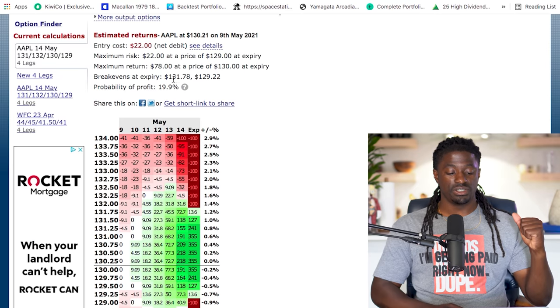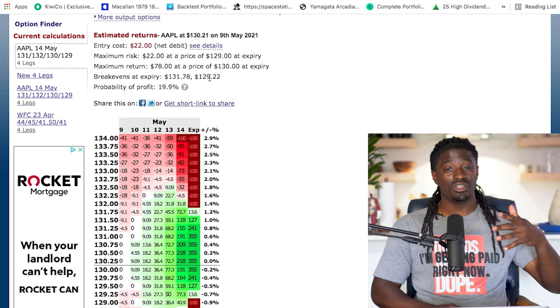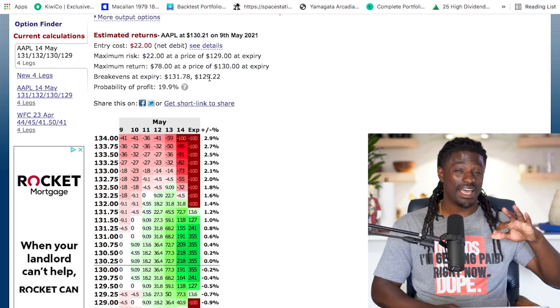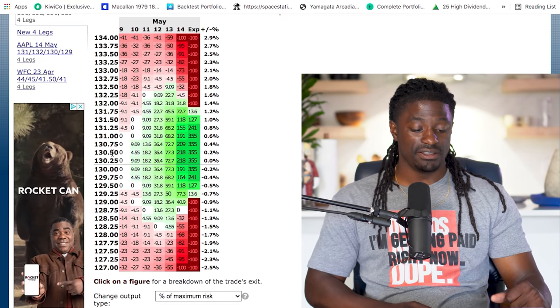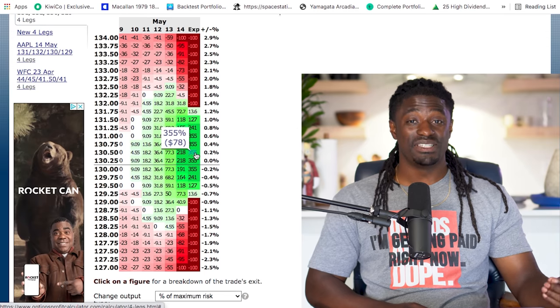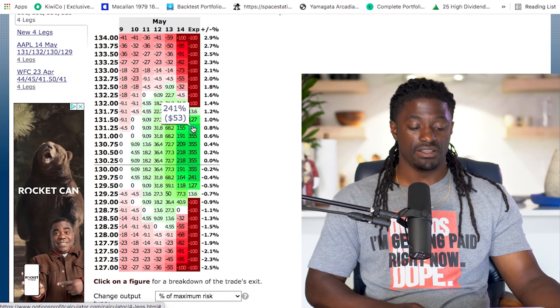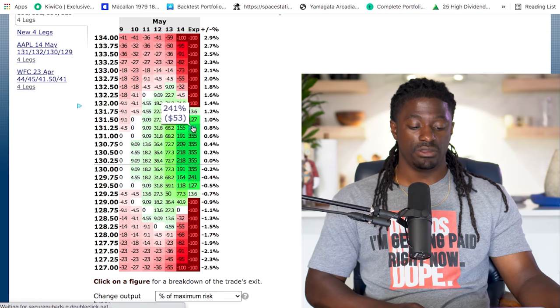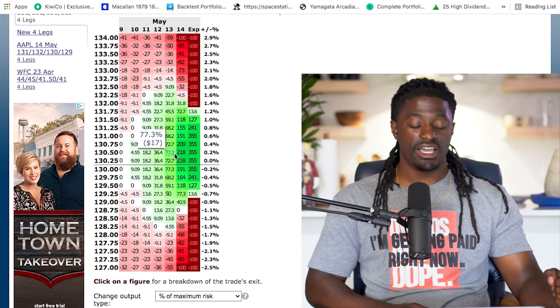The entry cost would be $22. My maximum risk is losing $22. My maximum return would be $78 if the price expires around $130. Our breakeven price: if Apple shoots up to $131.78, we'll break even. And if Apple pulls back to $129.22, we'll still break even. Just remember, Apple has only been trading around half a percent up, half a percent down in the last month or so. If Apple ends up at $130.50, our max profit would be $78 — that is a profit of 355% and we're only risking $22. If it expires at $131.25, we'll still have a profit of $53, then $28, then $3 at further prices.